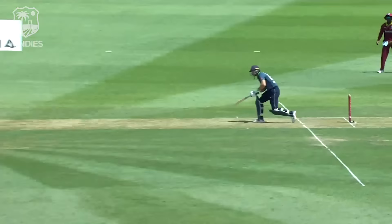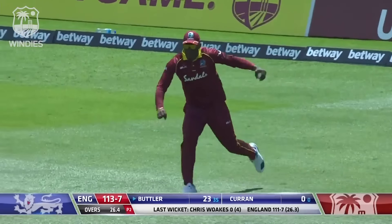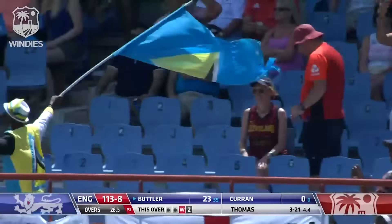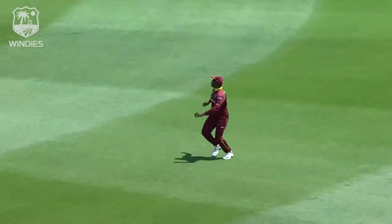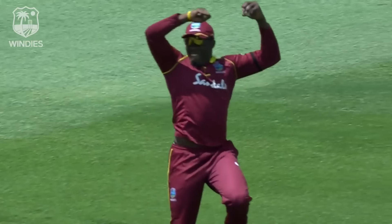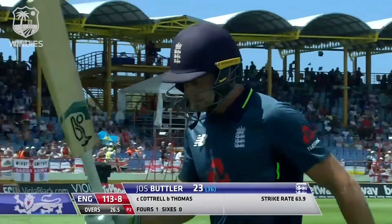Josh Butler just trying to help it on its way, but O'Shane Thomas is just too quick, too good for England today — that's why the investment has been made in this young man. He gets onto something like this and can become almost unplayable. How many catches for Cottrell so far today? Make it three of them. Great for O'Shane Thomas, great catching by Cottrell. The Windies running rampant here at Darren Sammy Stadium. Butler goes for 23 — England 113 for eight.